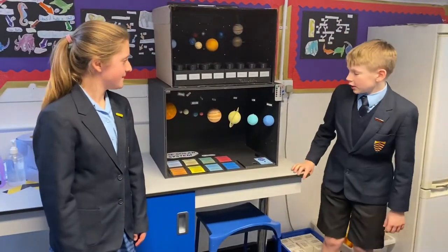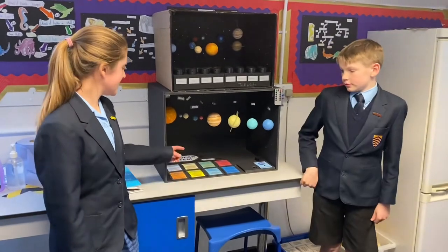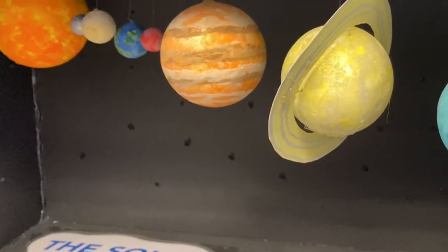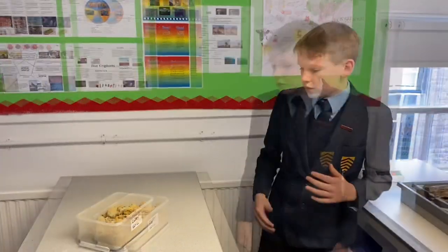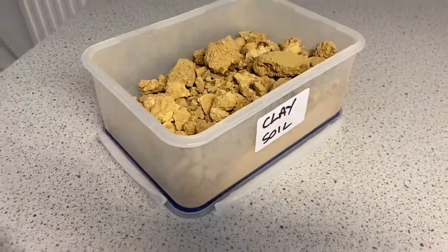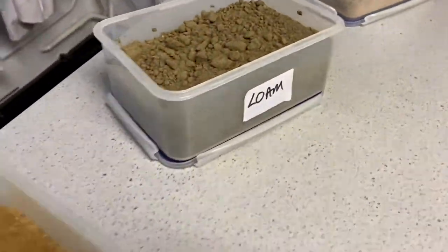Recently, Year Five have been doing the solar system and these are their projects. Year Three have been looking at soils — here is clay soil, loam soil, and sandy soil.